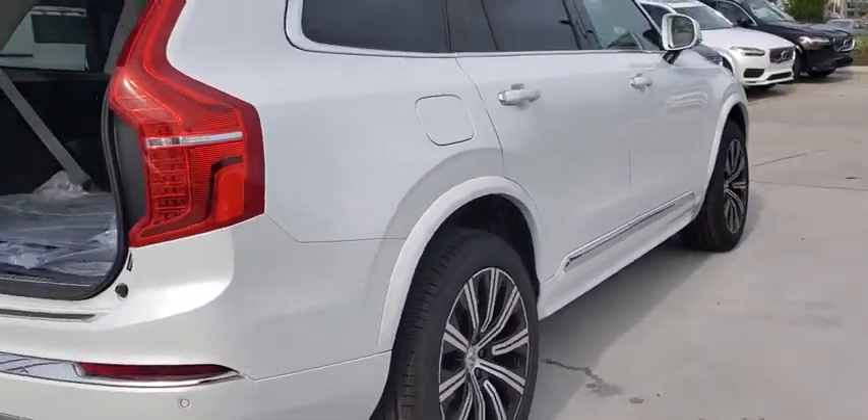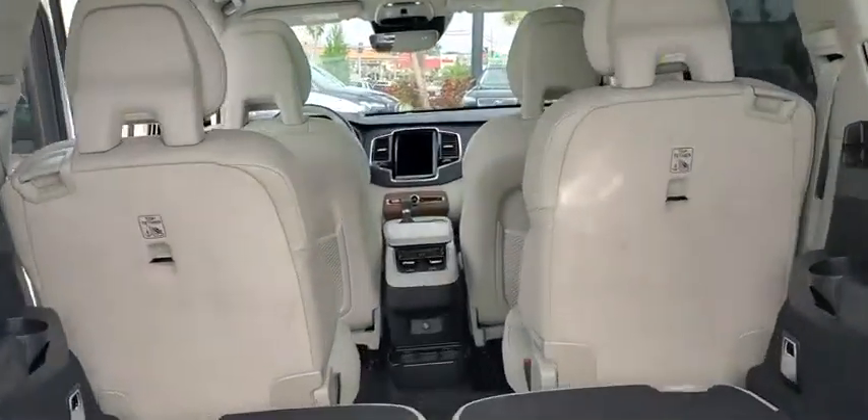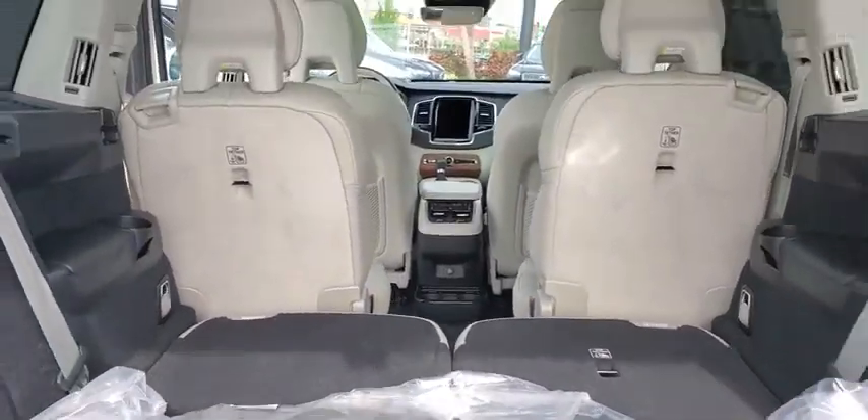Here are some of this vehicle's great options: backup camera, power passenger seat, steering wheel audio controls, remote engine start, navigation system, all-wheel drive, power liftgate, traction control, stability control.